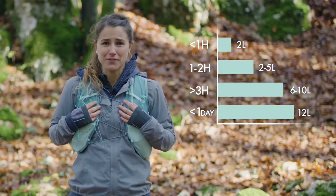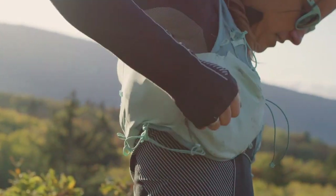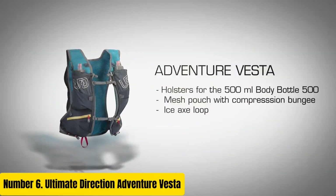Its exceptional comfort, organization, and durability make it the perfect companion for any outdoor enthusiast. Number 6.